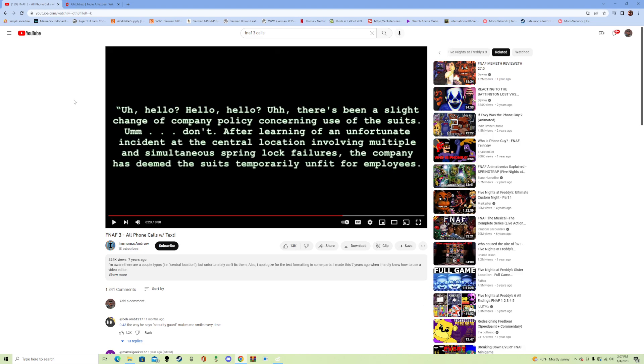My theory is that Glitchtrap is not just a new design for Spring Bonnie. It is a new design for William Afton, I guess you could say, but I don't think it's a new Spring Bonnie design as much as I think that...